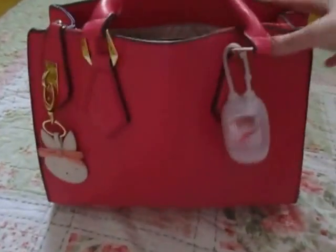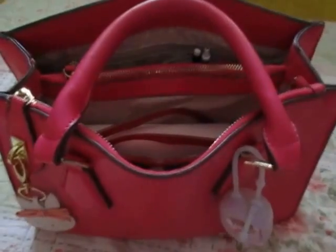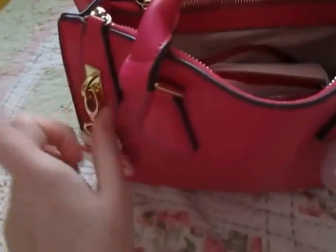This bag was $40 at Charming Charlie's and it did come with a longer strap, which I don't use. It also had a lock on it, but it fell off.